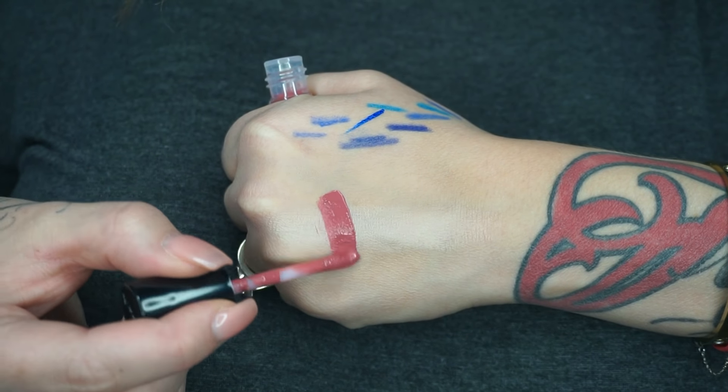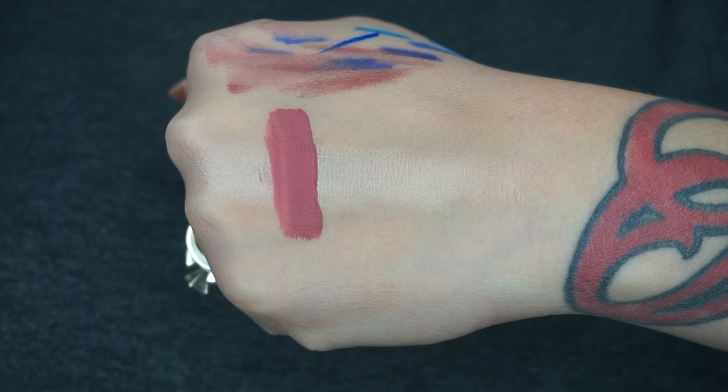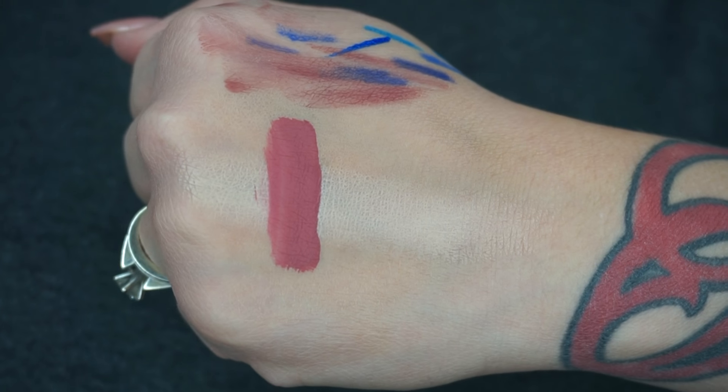Next is the Jordana Sweet Cream matte in Rose Macaroon. I have a few other colors of the sweet creams and I love them, but I didn't have this color so I had to get it. It's a pretty rose nude color — I'll go ahead and swatch it. Dried down it's a really beautiful rosy shade.